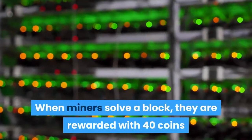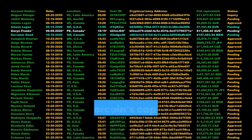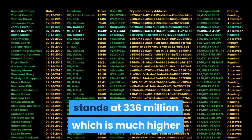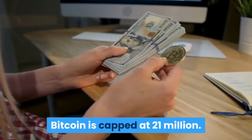When miners solve a block, they are rewarded with 40 coins that are dispersed amongst the miners that took part in the mining process. Feathercoin's cap in the cryptocurrency market stands at 336 million, which is much higher compared to 84 million for Litecoin. Bitcoin is capped at 21 million.